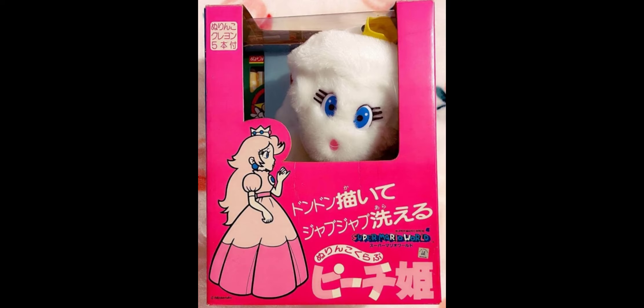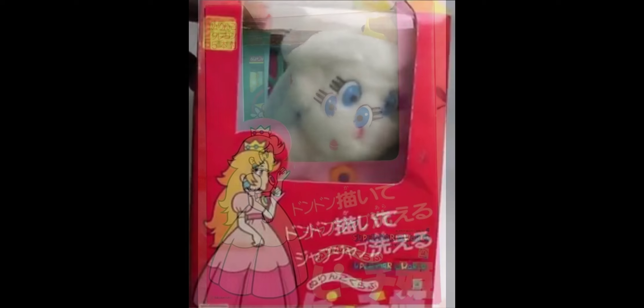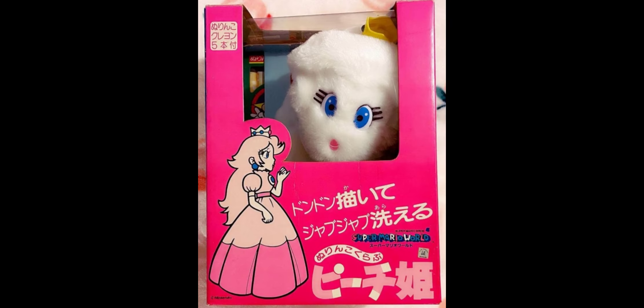For the Peach plush's box, it's a similar situation to Yoshi — it might actually have two different color boxes. Sometimes it looks pink and other times it looks red. The weird thing is that when the box looks red it doesn't look sun faded at all, and the same is true for the pink version. So I don't really know which is which, but they could have just made two different box colors — and the same might apply to Yoshi as well. Unless only the box color got sun faded with no other details affected, it probably means they just used two different colored boxes.